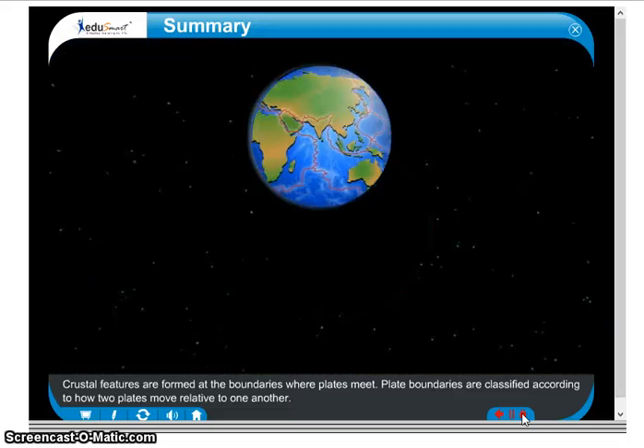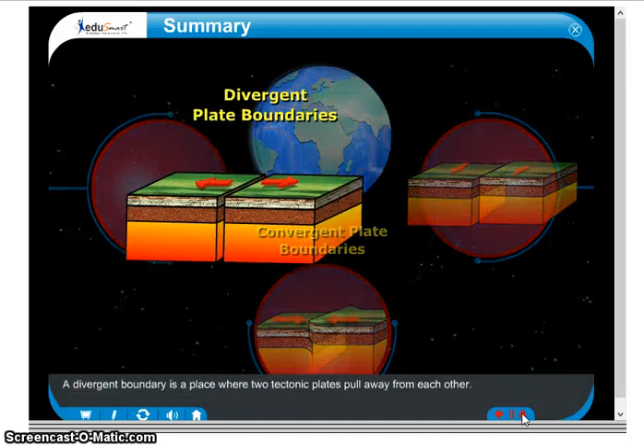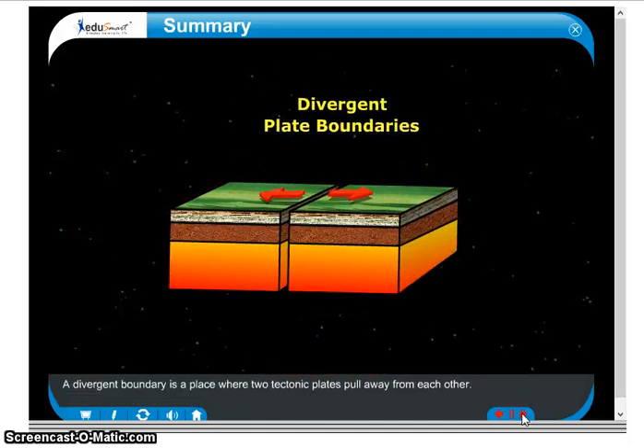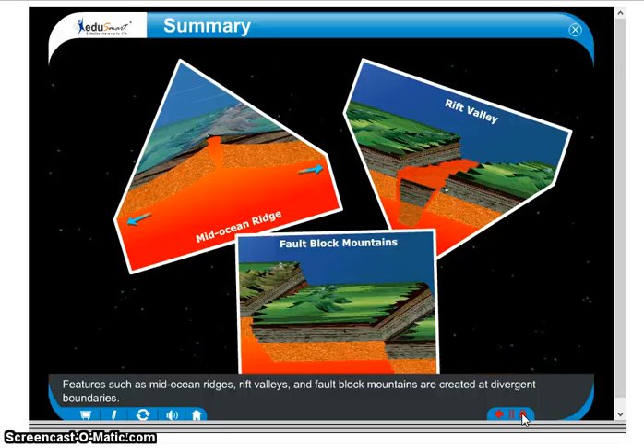Plate boundaries are classified according to how two plates move relative to one another. A divergent boundary is a place where two tectonic plates pull away from each other. Features such as mid-ocean ridges, rift valleys, and fault block mountains are created at divergent boundaries.